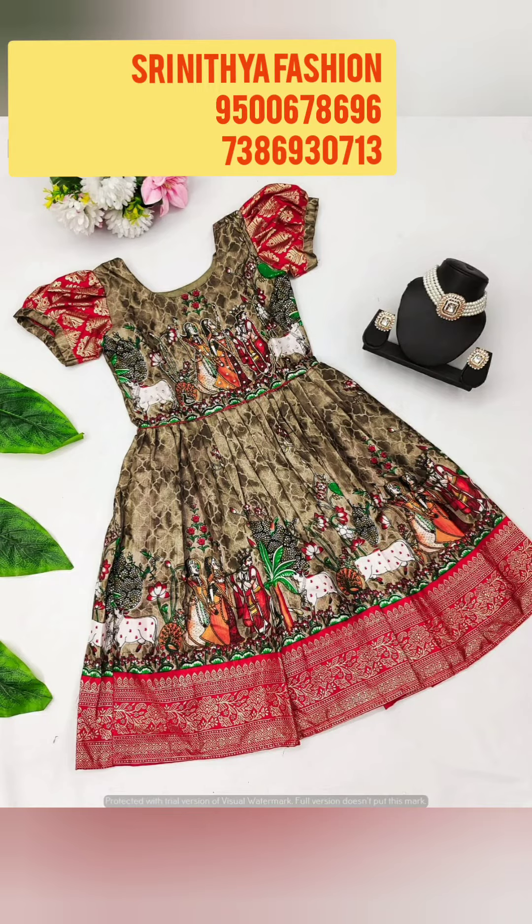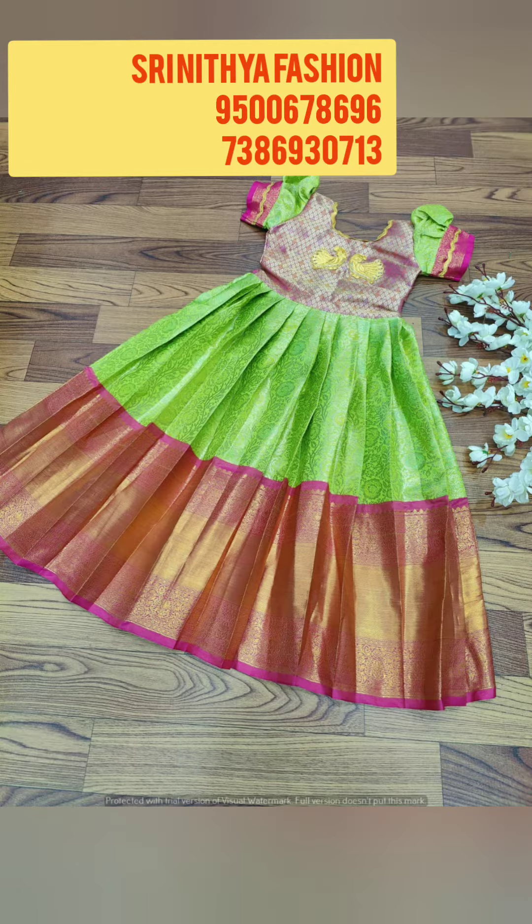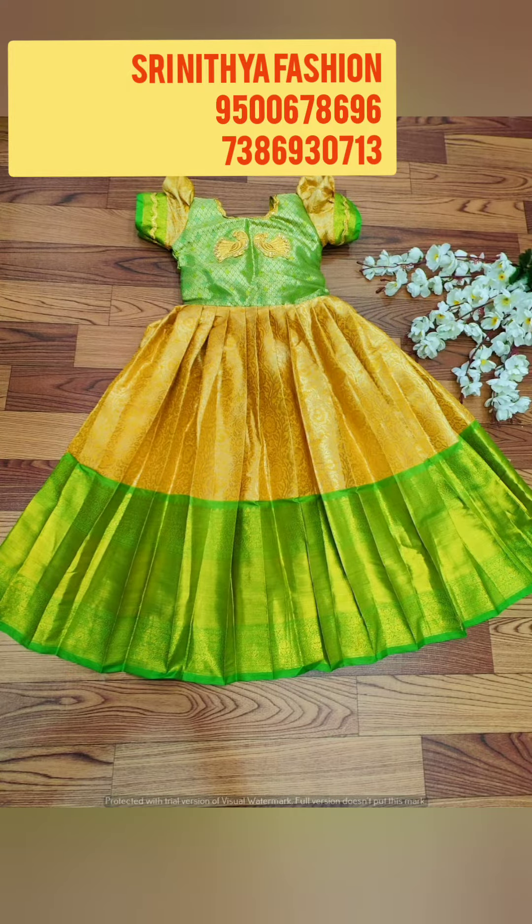Hi friends, welcome to St. Nithiya Fashion Channel. Now we are going to start with Customized Design Frog and Pavada Crop Tops. These are original products, not replica, and premium quality dress.